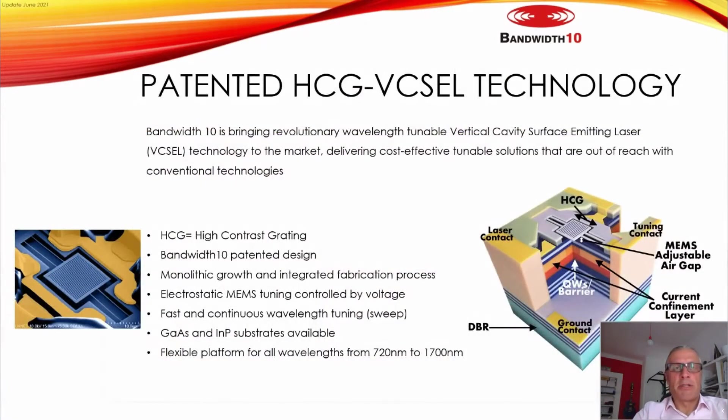Bandwidth10 has a patented technology called HCG — High Contrast Grating. It's a VCSEL which is tunable, based on a grating on top of the cavity. By electrostatic effect, you move this grating down, shortening the cavity, and by shortening the cavity you automatically tune the output light. This patented platform works on both gallium arsenide and indium phosphide substrates and can be applied for wavelengths from 720 to 1700 nanometers.